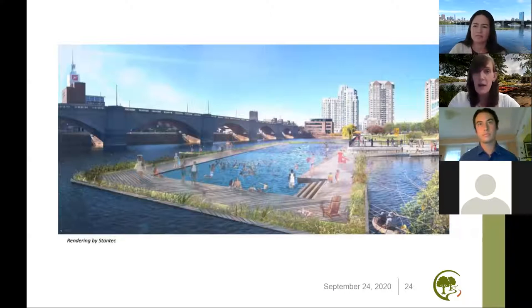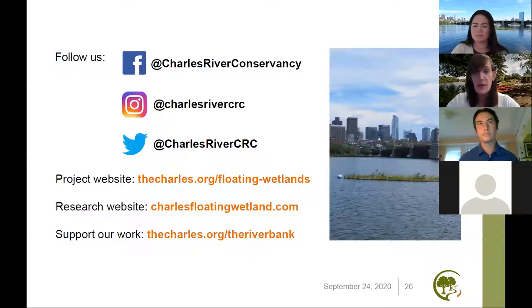To really continue this work, we rely on our supporters and our donors. If folks are interested in what you're seeing and what you're hearing, we really encourage you to check out our website to think about making a contribution, to reach out and ask questions. We really could not continue to do this work without the community that is evident tonight supporting us.